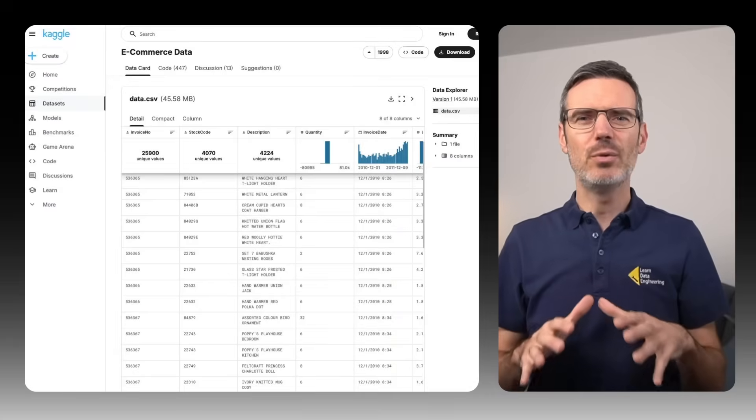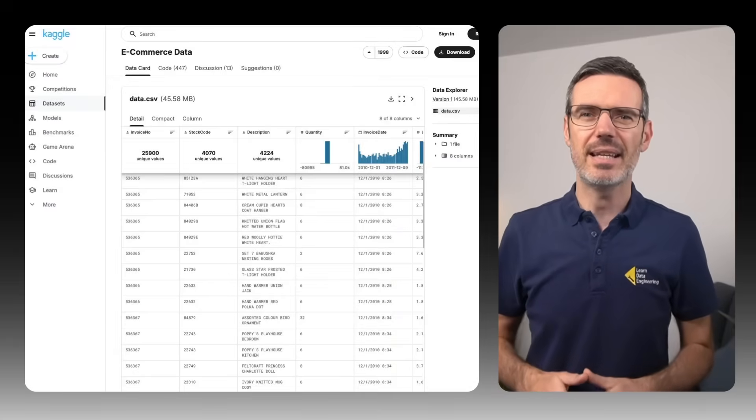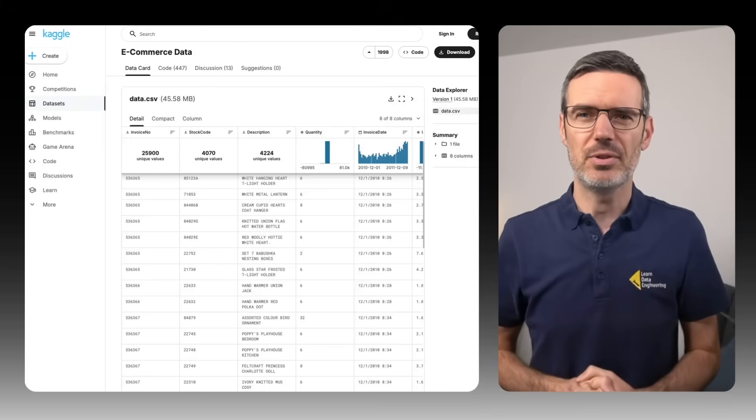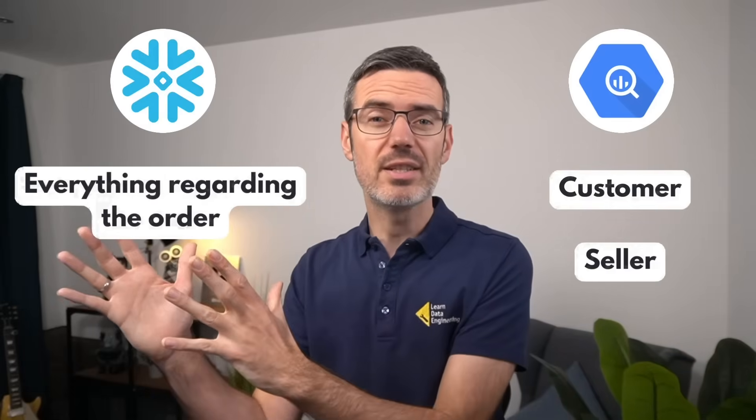The dataset we're using is an e-commerce dataset that I found on Kaggle — I'll put the link in the description. To make this interesting, I split it up so that half the customer and seller data is in BigQuery, and everything regarding the orders is in Snowflake.